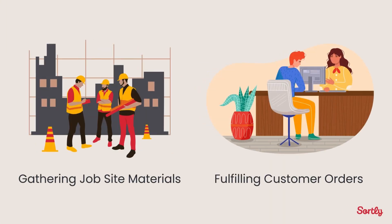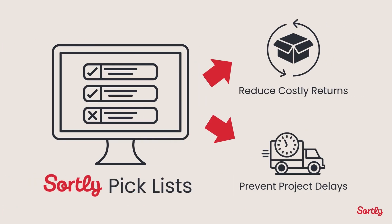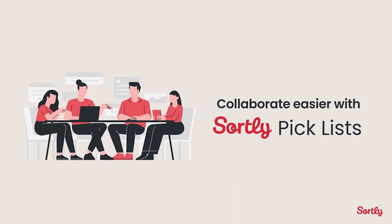Whether gathering materials for a job site or fulfilling a customer order, PickList help ensure you pick up the right items and quantities, reducing costly returns and preventing project delays. SortList PickList allow users to collaborate so they can plan ahead and know which items to pick and deliver for every project.